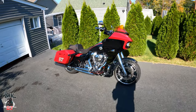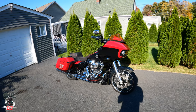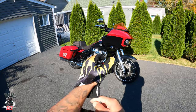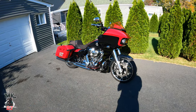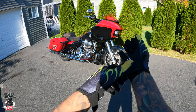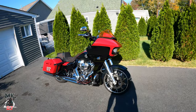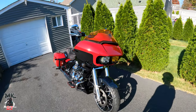Welcome back to another video. Today we're going to be talking about my two-year ownership with my 2021 Road Glide. We are now on October 28th of 2023, so I've had the bike for a little bit over two years. I should have done this video right when I hit two years, but we're doing it now. We'll do a quick little walkthrough of the bike, show you guys some of the mods, then we'll get on the road and talk about everything else.